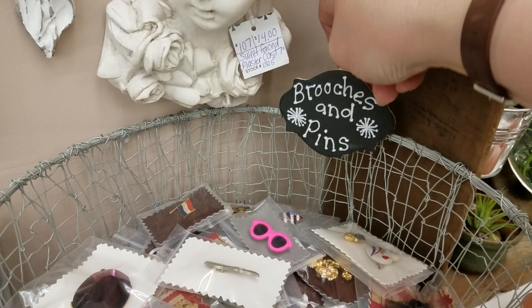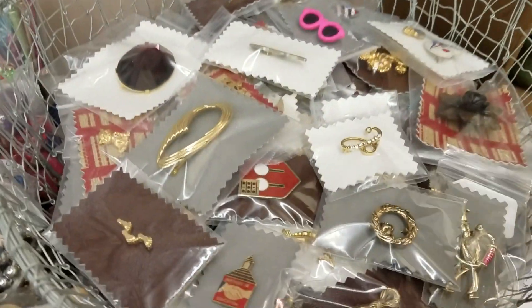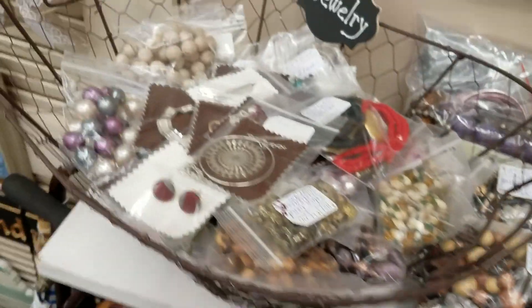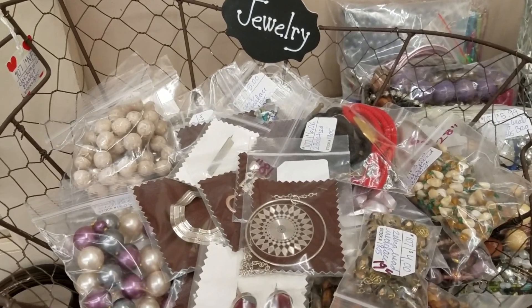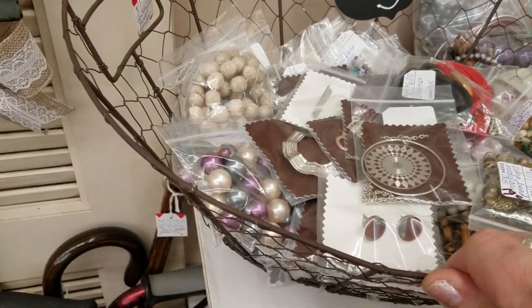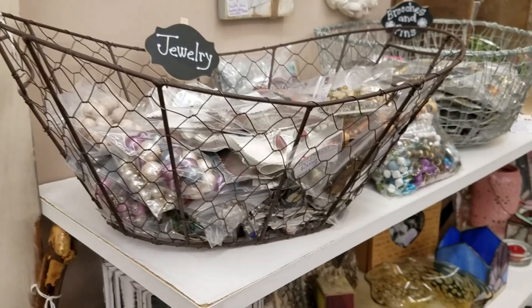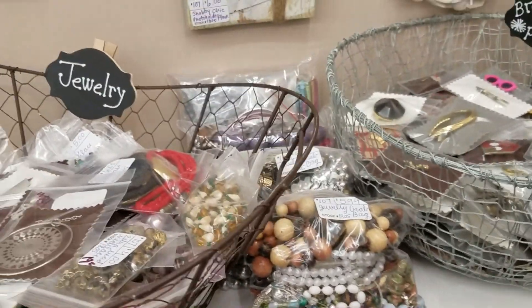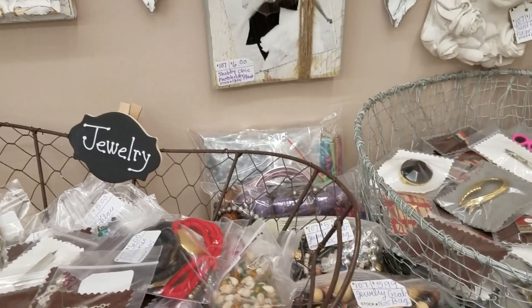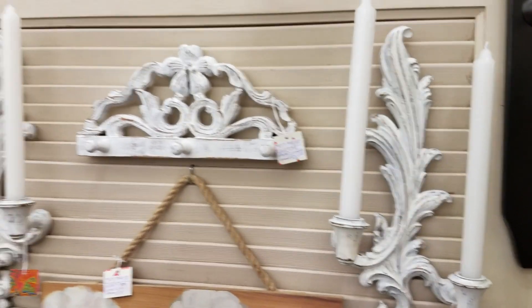I got these at a craft store called Michaels — they're just little clothespins with chalk paint and then you use a chalk pen. So this one says 'Brooches and Pins,' that's all that's in here, and then this one says 'Jewelry,' so that would be everything other than brooches and pins. The chicken wire works really well — you can kind of see through it, so you know there are lots of goodies. I have four jewelry bags in the middle — those are $5.99 each.